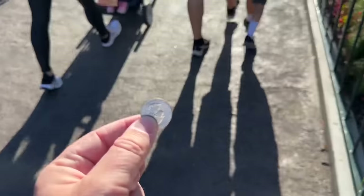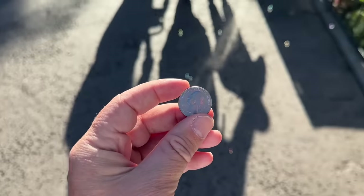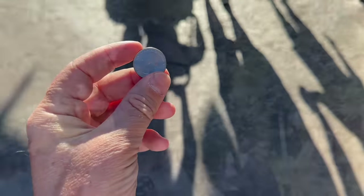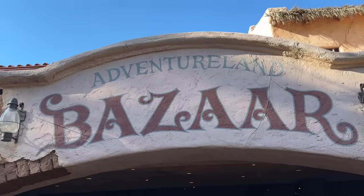Now the next place we're going to spend our quarters is Adventureland. Let's go find out what a quarter can do here. There are a lot of things you can do with quarters in Adventureland — you have to go into the Adventureland Bazaar right there behind me. It's a little shop and I'll show you three things you can do. Here we are at the Adventureland Bazaar — it's basically a little shopping center. Let's go right on in and I'll show you where we can spend our quarters.